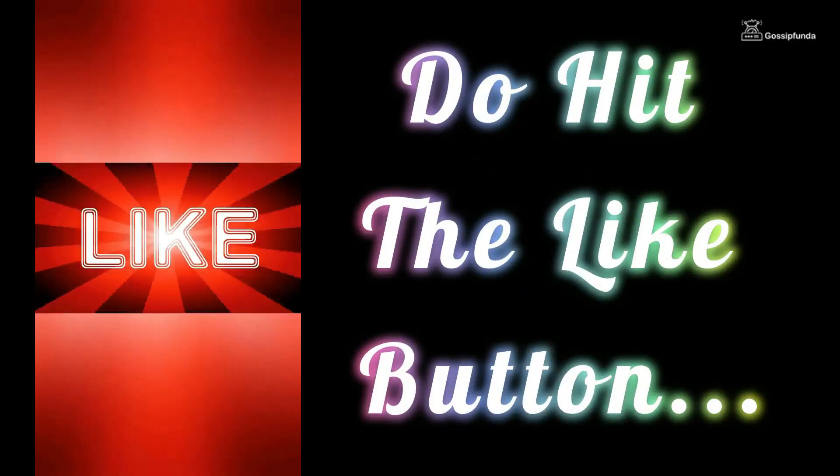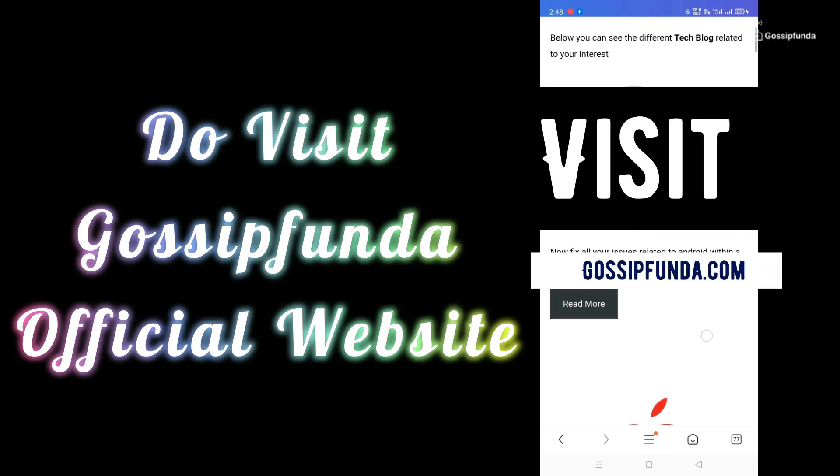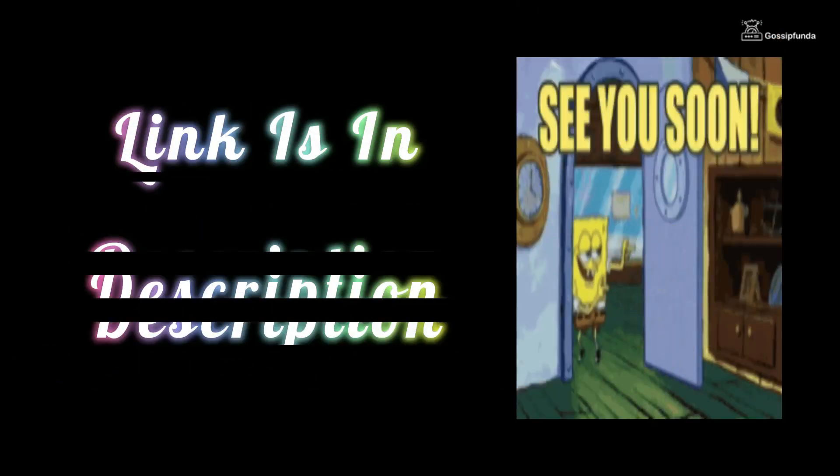If you liked this video, don't forget to press the like button. Also, do share it with your friends and family. For more videos like these, subscribe to the Gossifunda YouTube channel. You can read more such amazing blogs on our website — visit Gossifunda.com, link is in the description box. See you in the next video.